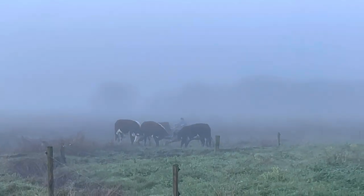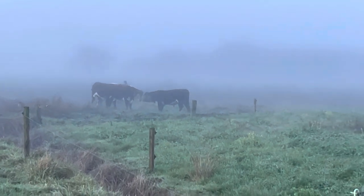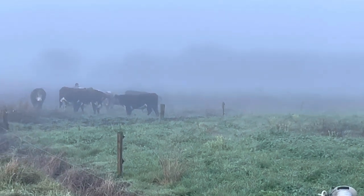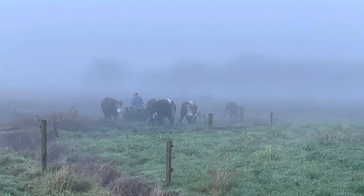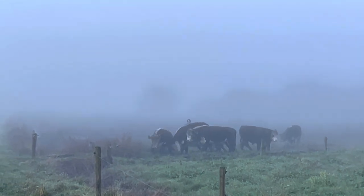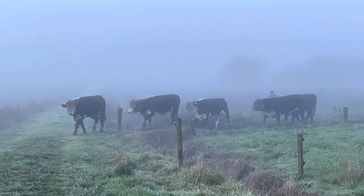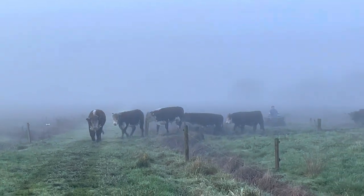Come on, bull. Just shifting the bulls - getting them away from this paddock here. They'll annoy the cows and probably get through the fence. Come on, bull. Fighting away there as you can see - they're not happy. Come on, bull.